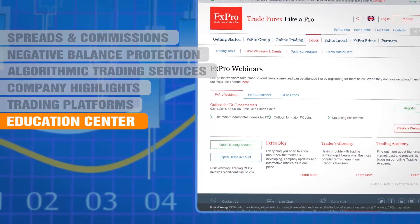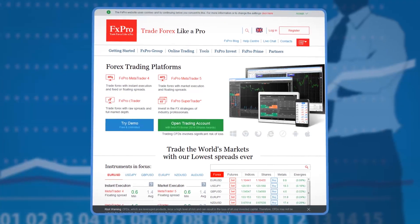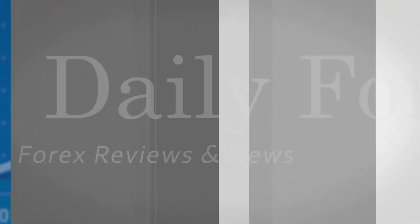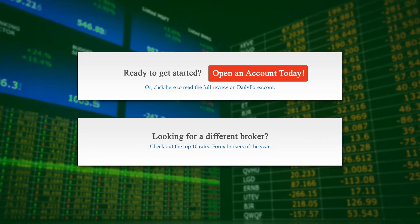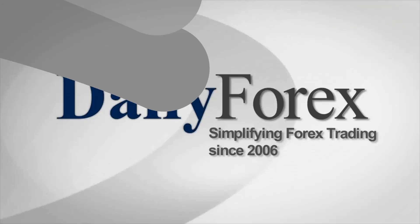Educational webinars and seminars are offered to clients. FX Pro could be the perfect broker for you if you are looking for an ECN broker and are interested in algo trading. See you next week on September 2021.